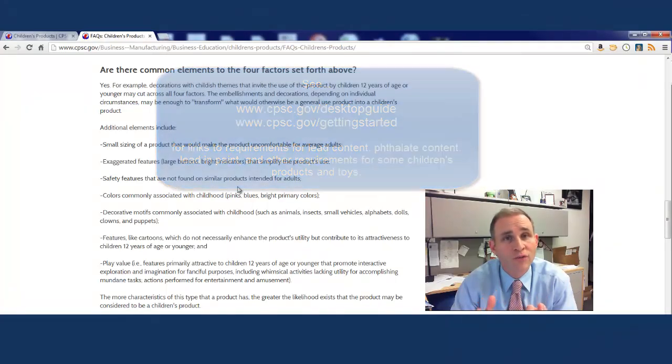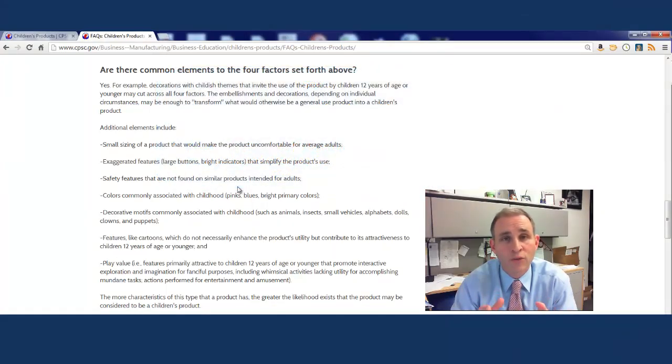I'm going to ask you to review the frequently asked questions on this page, and if you need further assistance, look at the age determination guidelines and do a quick keyword search using Control+F, or if you're on a Mac, Command+F, and look for your product. You may find assistance from CPSC staff in figuring out an appropriate age determination for your product. Please join us in continuing videos for further guidance. Thank you.